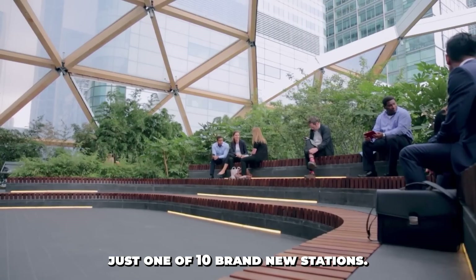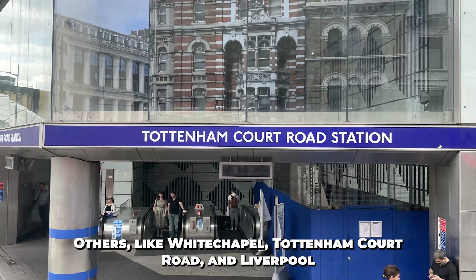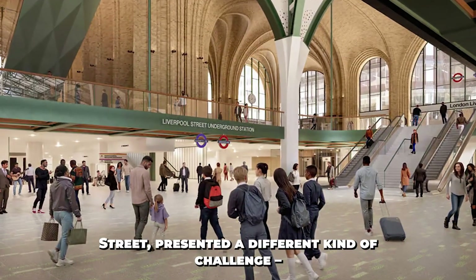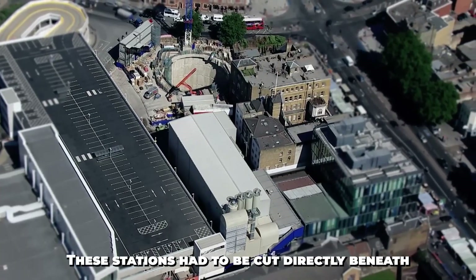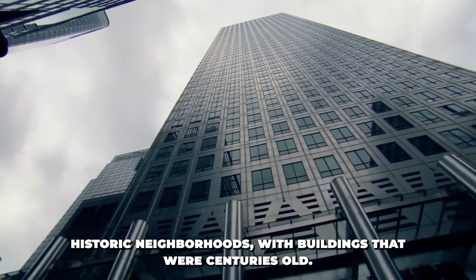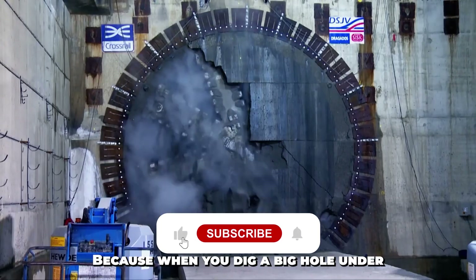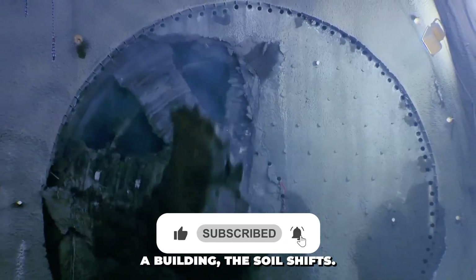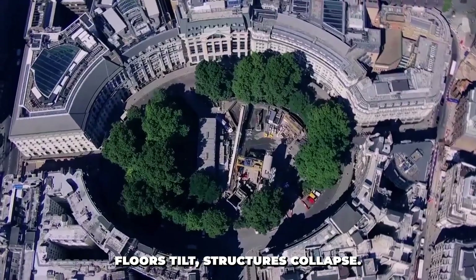And Canary Wharf is just one of 10 brand new stations. Others, like Whitechapel, Tottenham Court Road, and Liverpool Street, presented a different kind of challenge — extreme congestion. These stations had to be cut directly beneath historic neighborhoods with buildings that were centuries old. And that's where engineering gets delicate. Because when you dig a big hole under a building, the soil shifts. And if you don't control that, walls crack, floors tilt, structures collapse.